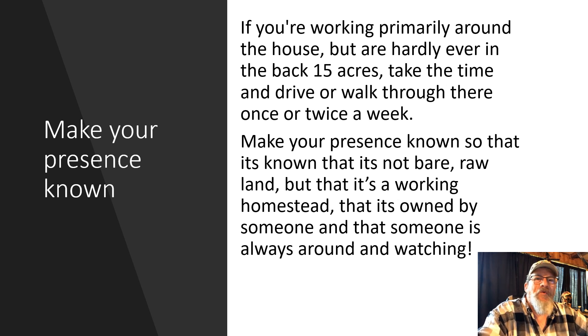Make your presence known. If you're working primarily around the house but are hardly ever in the back 20 or back 40, take the time to walk through there once or twice a week. Make your presence known so it's clear that it's not bare raw land, but a working homestead — owned by someone who is always around and watching.